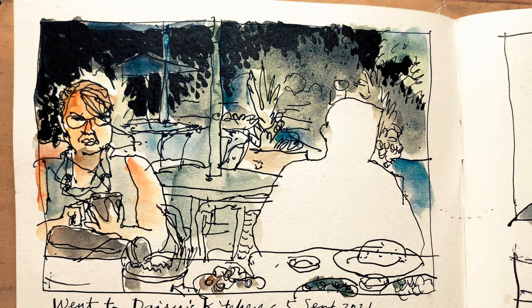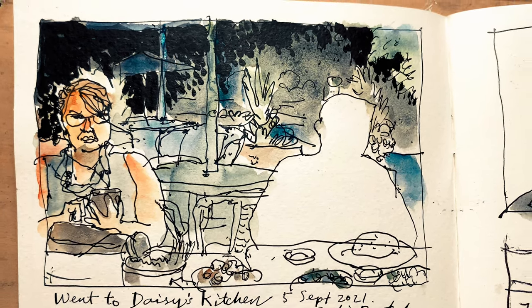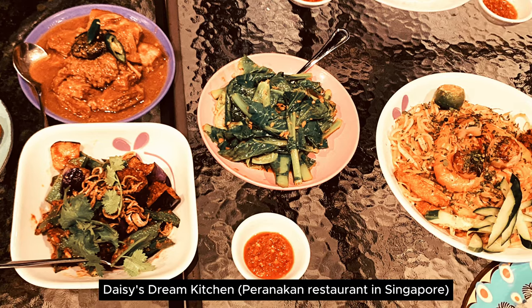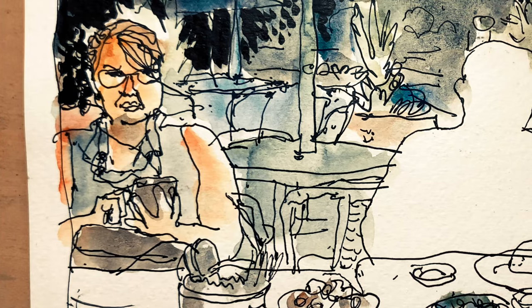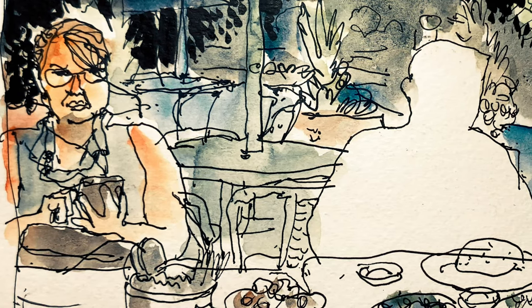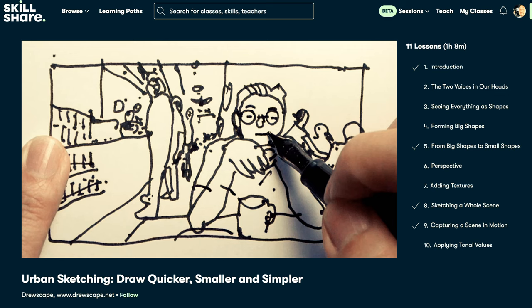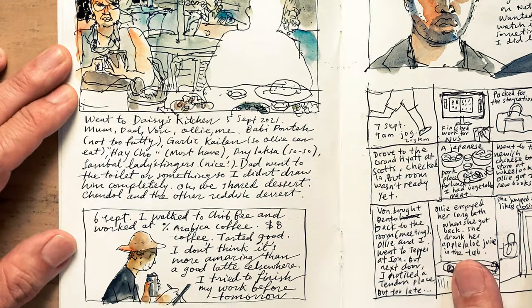Dinner at a Peranakan restaurant with my parents. I am Peranakan by the way, and this is one restaurant that serves really good Peranakan food in my opinion. I did the big shapes first and then the smaller shapes. I first drew my mom — when I wanted to draw my dad, he went to the toilet, then the food came so he didn't get drawn. By the way, if you want to learn how to draw quicker and simpler, check out my class on Skillshare.